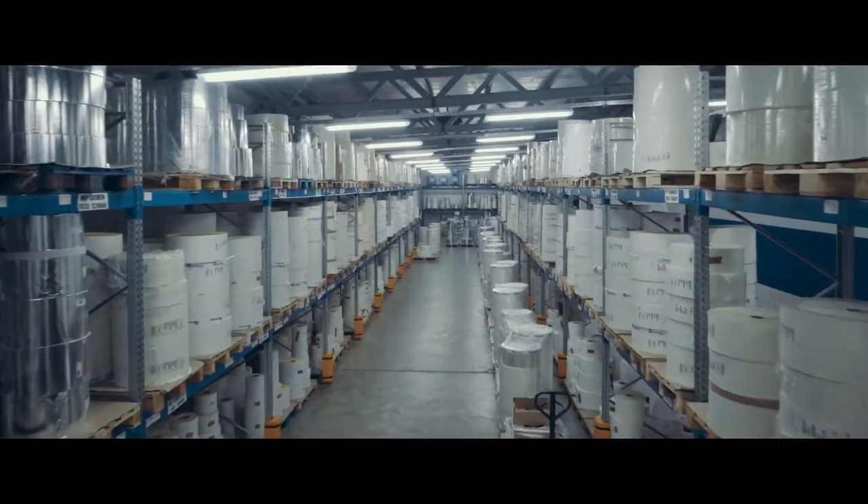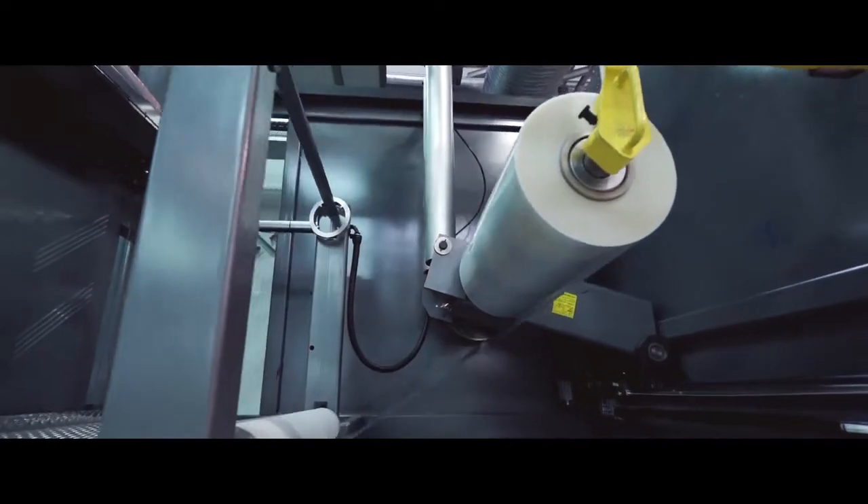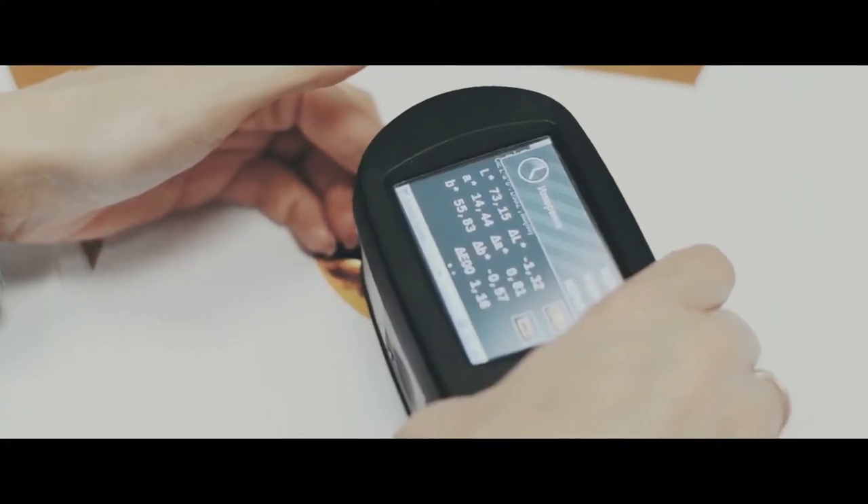CCL Contour has been one of the pioneers to start using eco-friendly OPS material instead of less favourable PVC. Strict internal quality control applies to each label from CCL Contour.